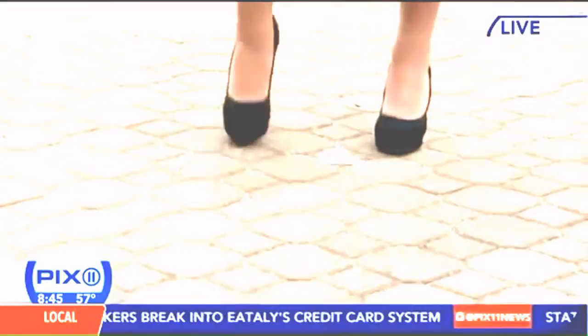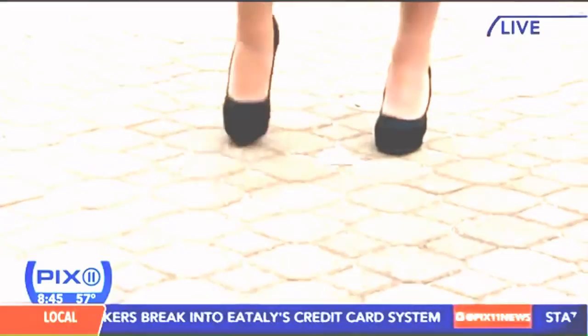Do you want to wear heels to the Belmont? You want to wear heels, but you can also do wedges — it's more comfortable. They're $50 at Call It Spring stores or callitspring.com.